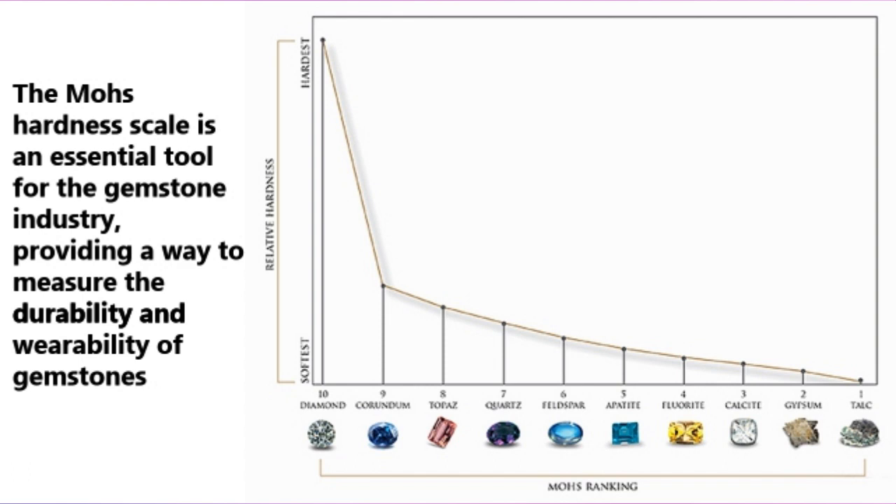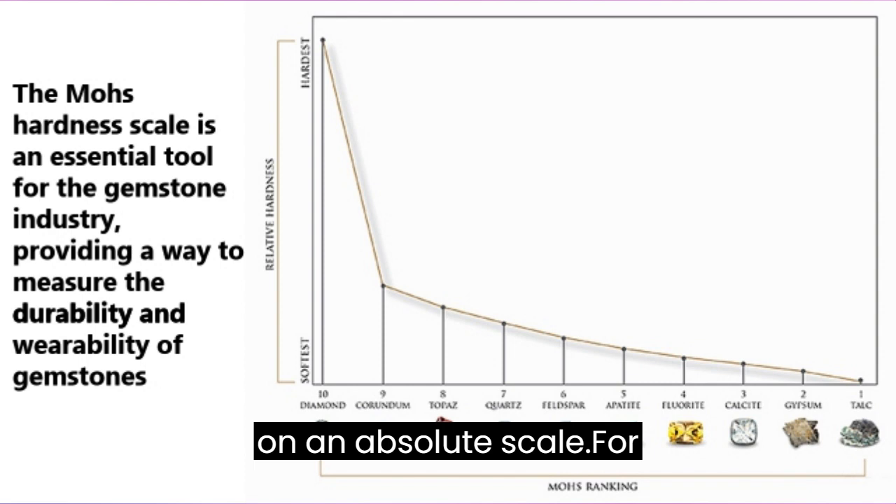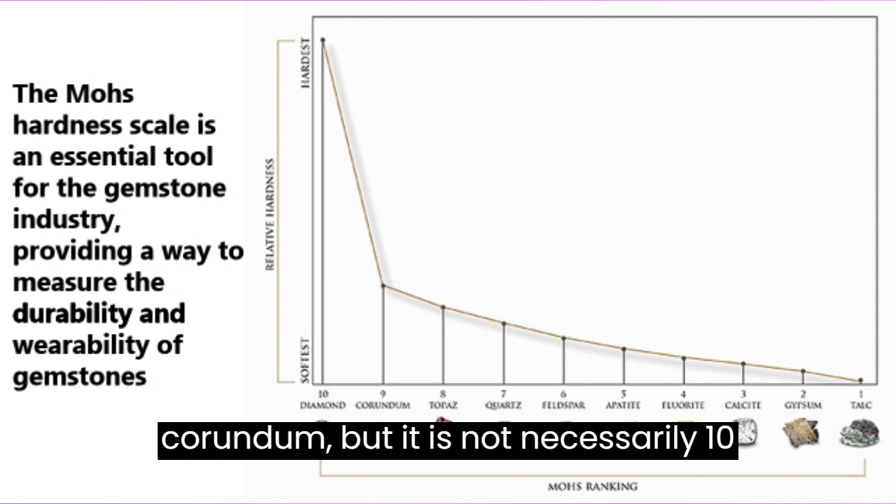The Mohs hardness scale is a relative scale, meaning that it compares the hardness of minerals to each other rather than measuring them on an absolute scale. For example, diamond is 10 times harder than corundum, but it is not necessarily 10 times harder than quartz.